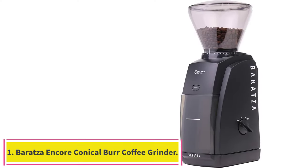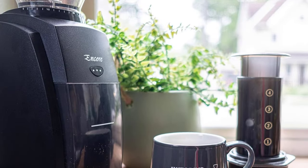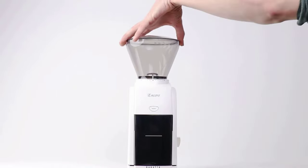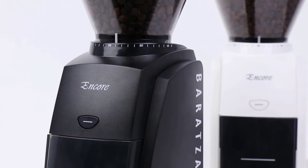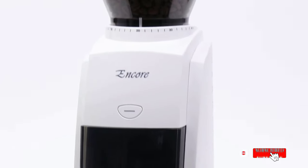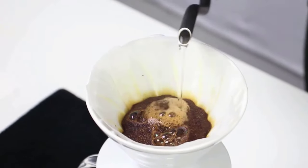Starting at number 1: the Barazza Encore Conical Burr Coffee Grinder. It comes in white and black, and at just 4.7 x 6.3 x 13.8 inches and 6.83 pounds, it'll take up very little space on your countertop. Its ease of use is also one of its limitations — because there's just one button, you control the coarseness or fineness of your grind somewhat haphazardly. But unless you're planning to make loads of wildly different types of coffee — Chemex one day, AeroPress another — this Barazza grinder will get the job done at a moderate price point.